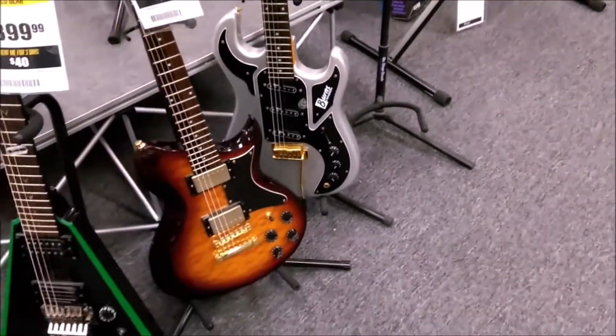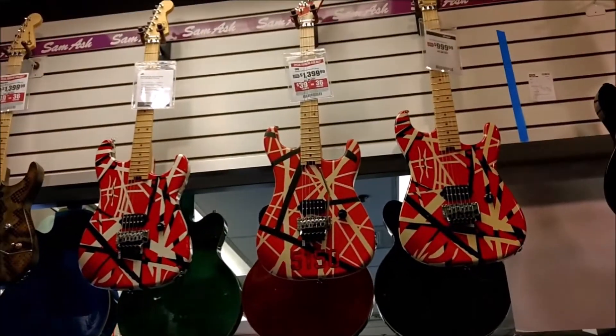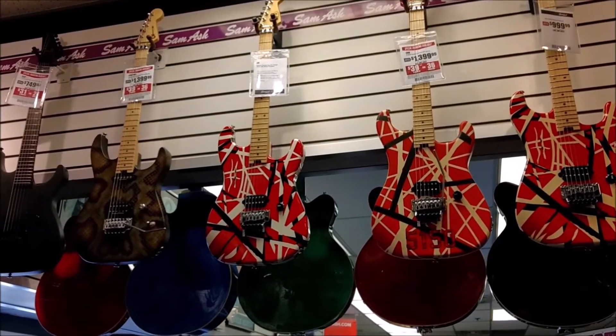All kinds of goodies in here. The Wolfgang 5150 right there — Stripe series, like mine.